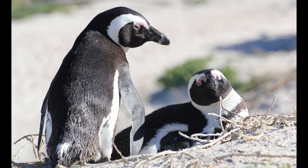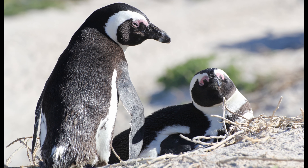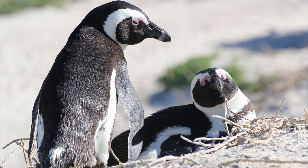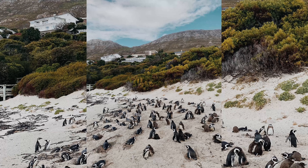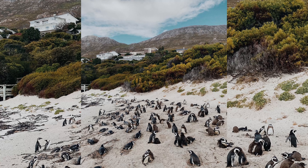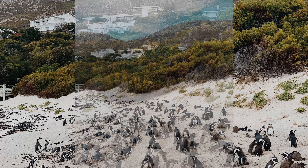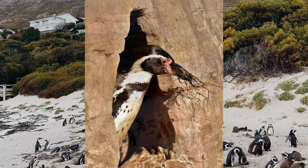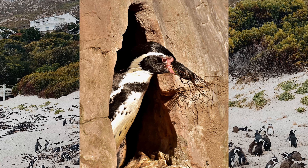The African penguin is monogamous. It breeds in colonies, with pairs returning to the same site each year. It has an extended breeding season, with nesting usually peaking from March to May in South Africa and November to December in Namibia. A clutch of two eggs is laid either in burrows dug in guano or nests in the sand under boulders or bushes. Incubation is undertaken equally by both parents for around 40 days.